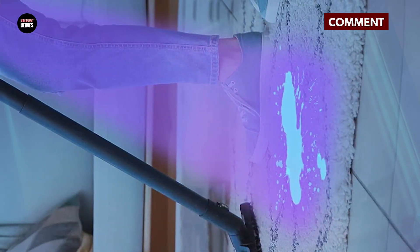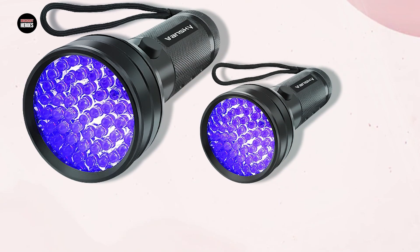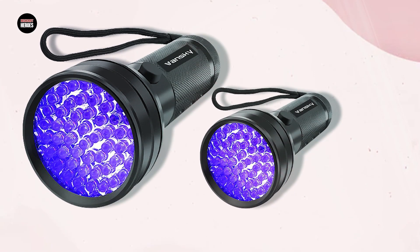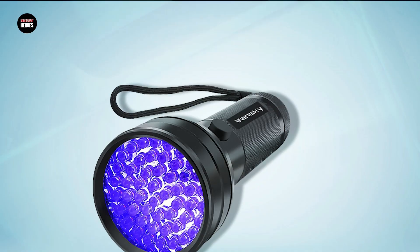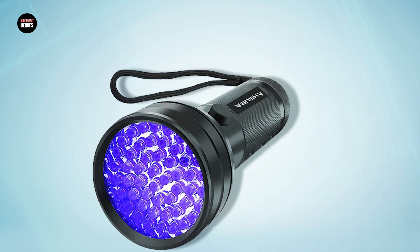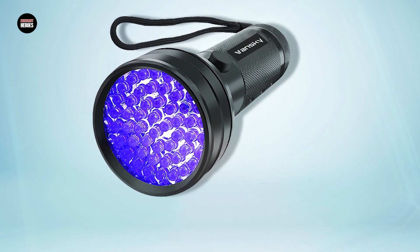When shopping for a UV flashlight, it's important to look for one that is made with durable materials and emits a strong, consistent beam of light. Additionally, consider the size and battery life of the flashlight, as well as any additional features like a zoom function or adjustable brightness levels. Overall, a high-quality UV flashlight can be a valuable addition to your tool kit for both personal and professional use.